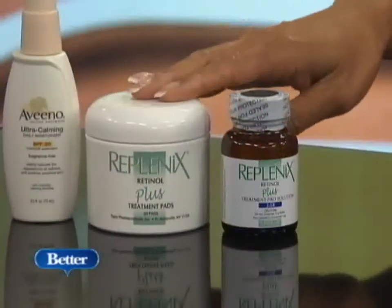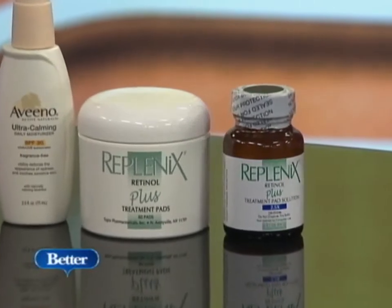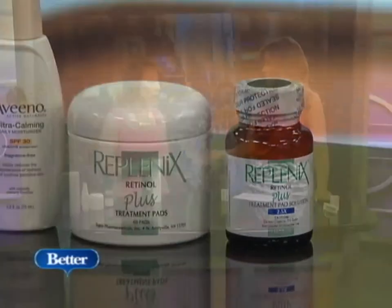And then this product, which is the Replenix, has retinol in it and green tea in it. It's a very soothing product even though it has retinol in it, and it also helps to fight free radical damage from the environment. Green tea is good for us not just to drink, but also to put on our skin — it's a very powerful antioxidant on the skin as well.